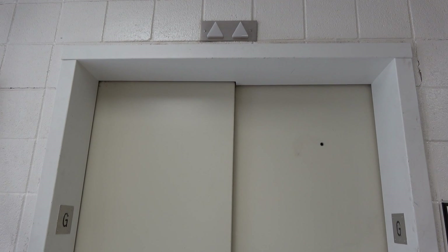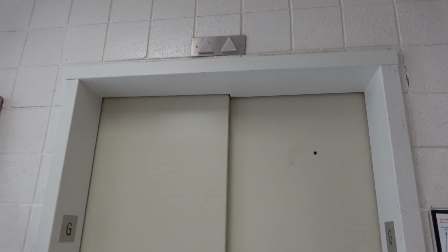YouTube user NEA Elevator has filmed this before. This is one I didn't find last time when I was here.